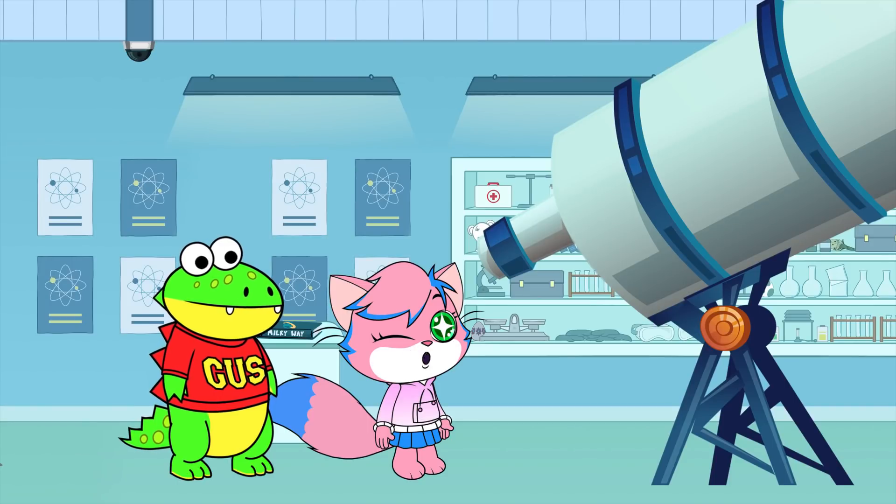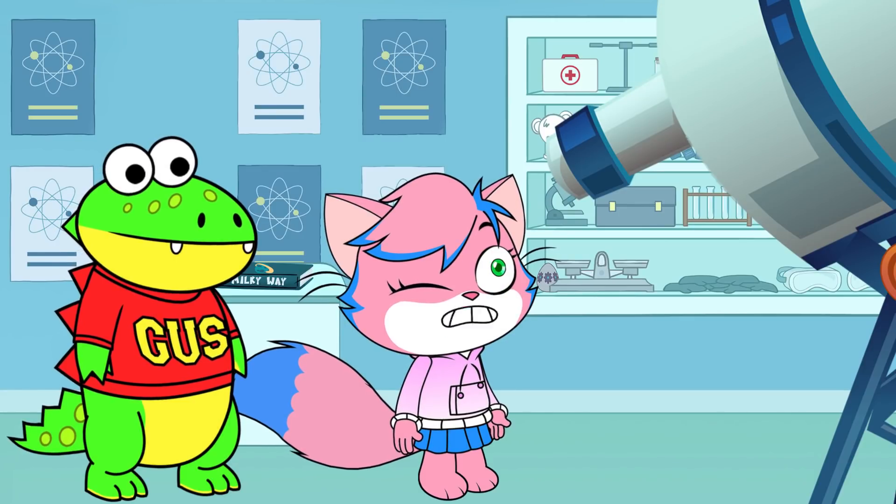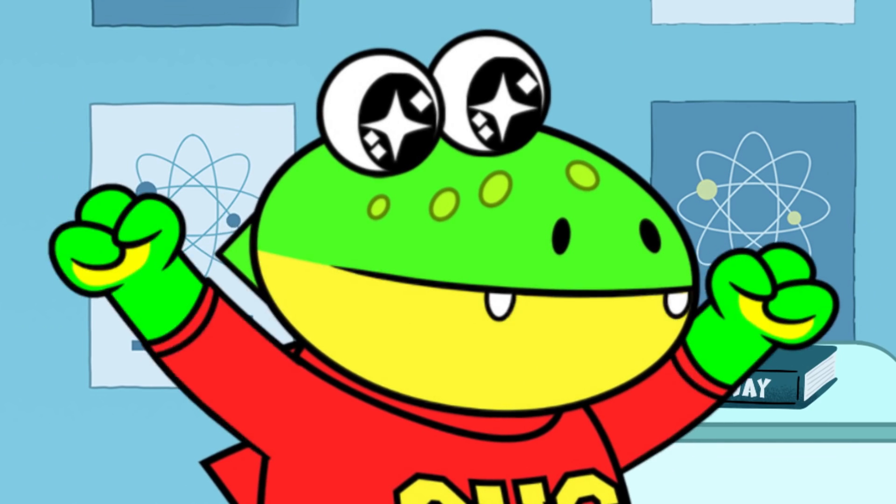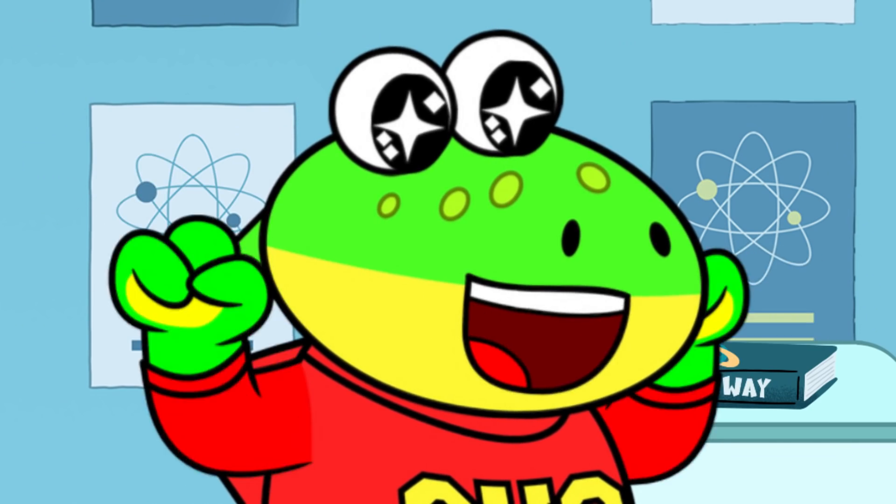We are so lucky Peck let us use his science lab today, Gus. But I still can't see past Neptune. We sure are lucky. I'm sure we'll figure it out.